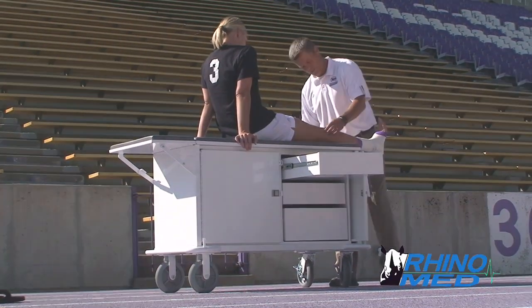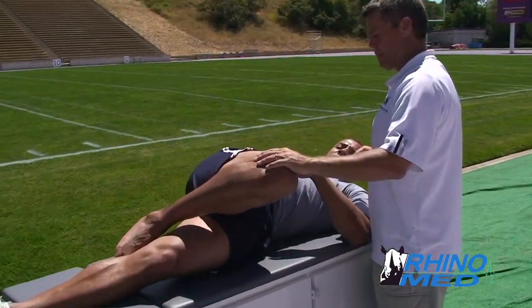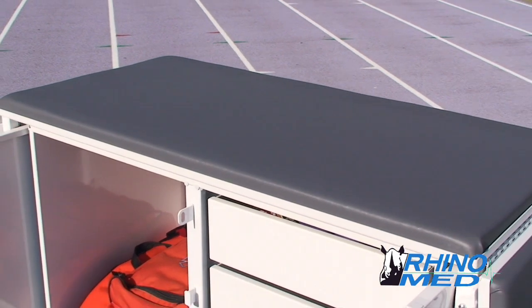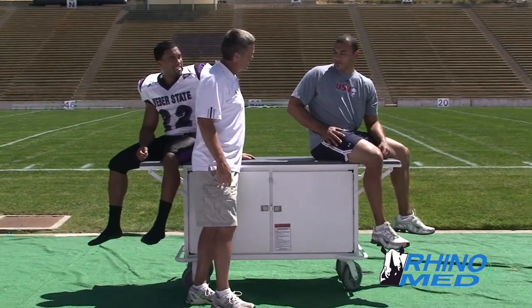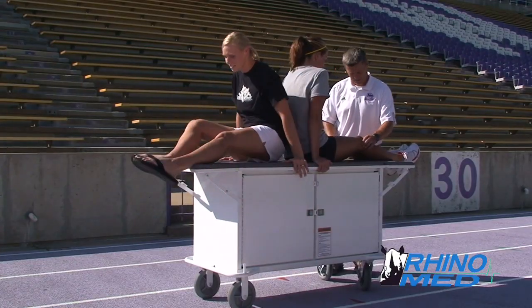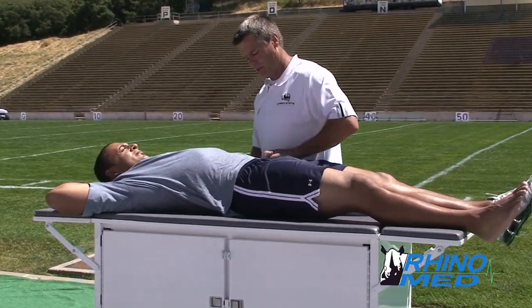Designed by a certified athletic trainer, the RhinoMed cart is built to make evaluating and treating athletes easier. The top surface is covered with padded, easy-to-clean, heavy duty vinyl. The fold-away leaves extend the cart's dimensions from four feet to six feet, allowing two athletes to be taped or one to lie down flat for lower extremity and abdominal assessments.